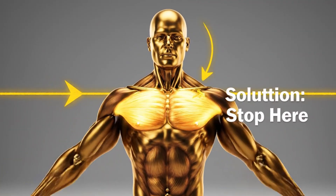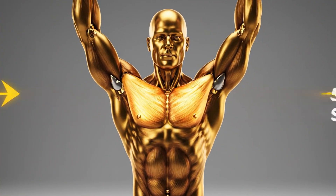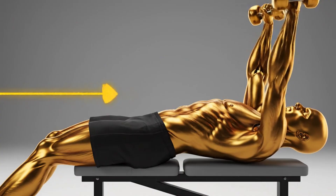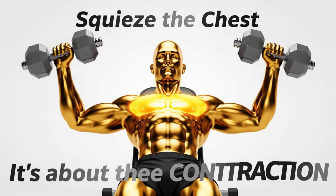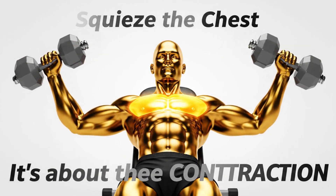The solution is simple: lighten the weight. Stop the stretch when your upper arms are roughly parallel with the floor, and squeeze the chest to bring the weights up, keeping a slight constant bend in your elbows. It's about the contraction, not the weight.